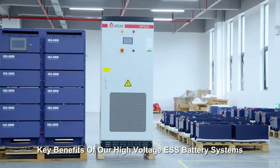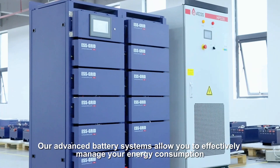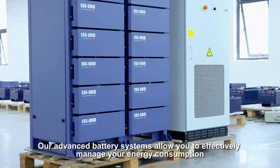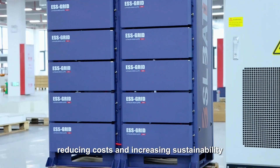Key benefits of our high-voltage ESS battery systems: Enhanced Energy Management. Our advanced battery systems allow you to effectively manage your energy consumption, reducing costs and increasing sustainability.